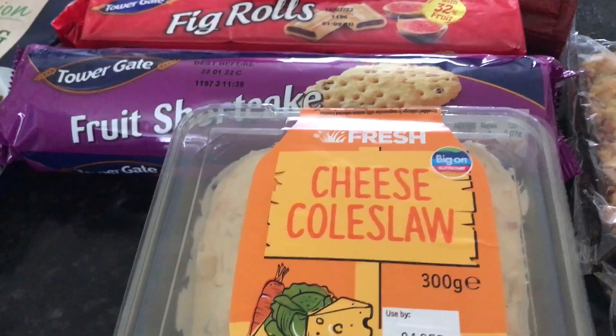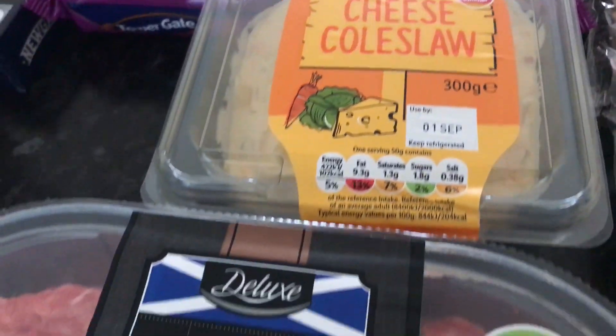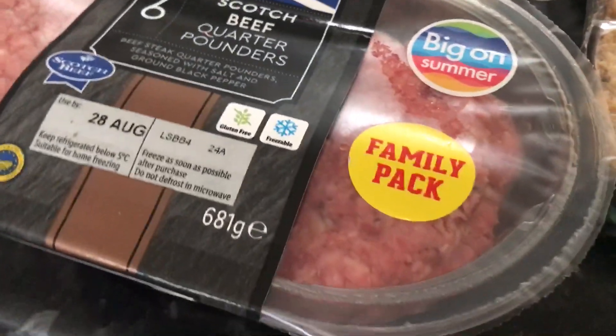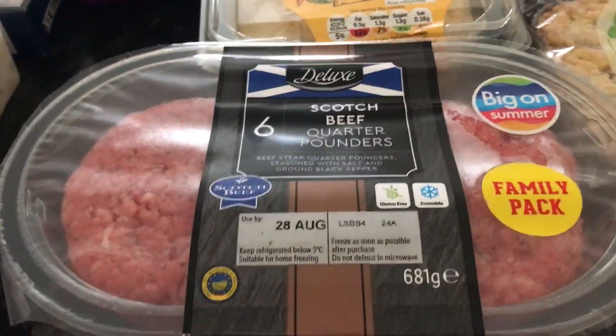The Cheesy Coleslaw was £0.85. And we've gone for the Six Scotch Beef Quarter Pounders, and these were £3.99. So as I say, that's what we're having tonight.